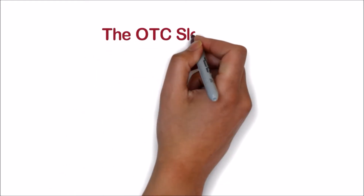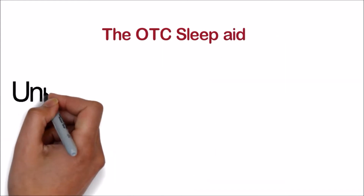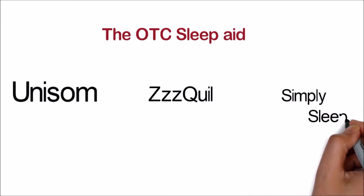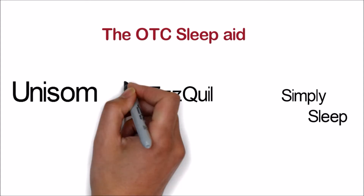Welcome to the Deconstruction. Today we are giving you a three-for-one special and deconstructing Unisom, ZzzQuil, and Simply Sleep — three over-the-counter sleep aids marketed to help you get a good night's rest. Instead of looking at a specific commercial today, we are going to focus on the packaging, since that is how you are most likely to encounter these products.